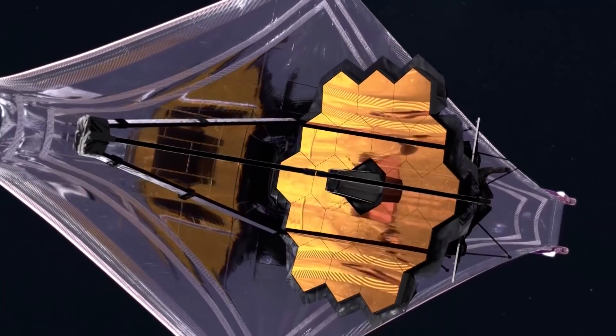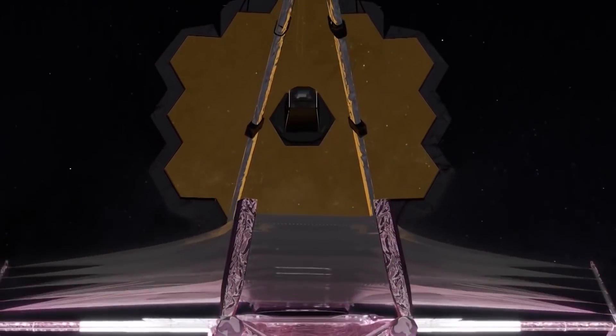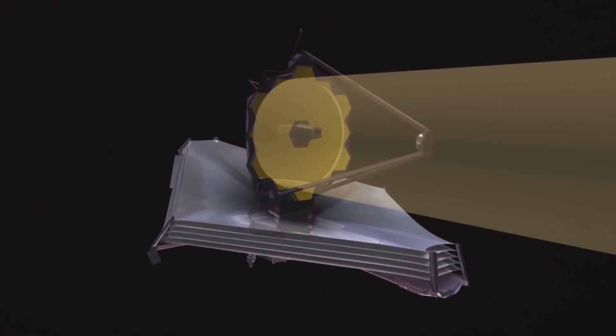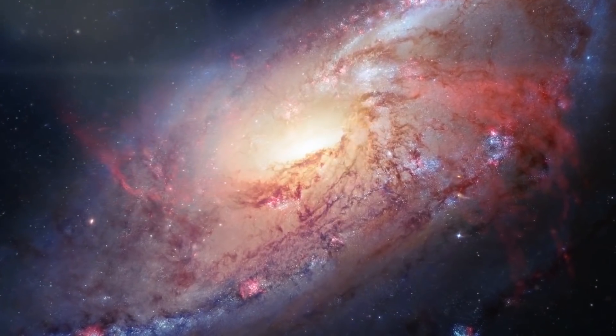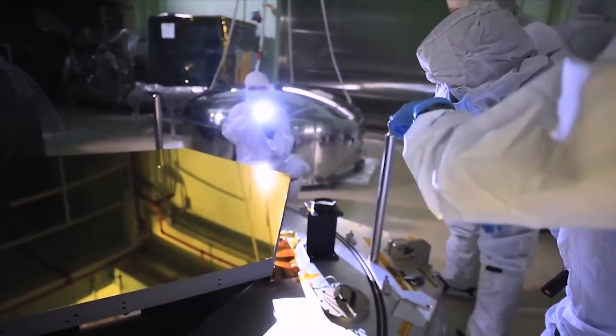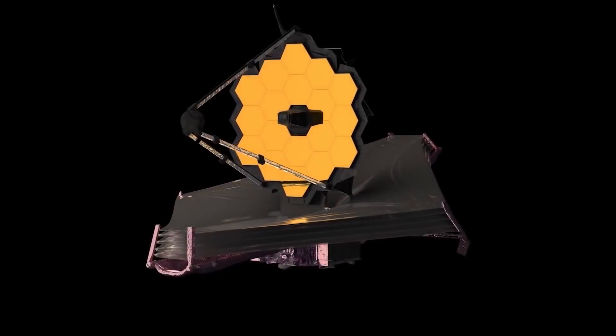The JWST is a collaboration between NASA, the European Space Agency, and the Canadian Space Agency. The JWST supplants the Hubble Space Telescope, which has not only provided stunning images but has also been vital in providing scientific knowledge about our universe and its origin. But because astronomers and scientists need better instruments to help us understand the universe, the JWST was conceived.